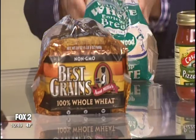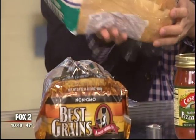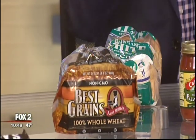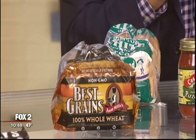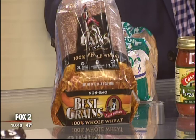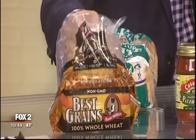Switch four: instead of white bread, choose whole wheat or whole grains. White bread has all the fiber, bran, and germ stripped out, so it's digested much more quickly, causing sugar spikes. Sugar spikes create insulin spikes, which can cause inflammation — bad for your skin. Whole grain, whole wheat is much better for your skin. When checking the ingredients label, the first word should be 'whole.'